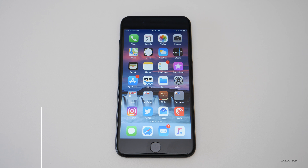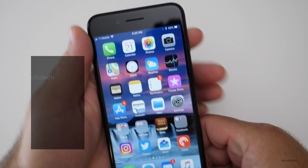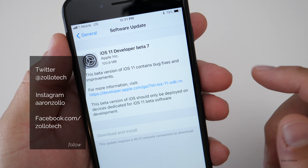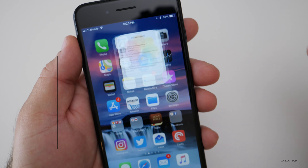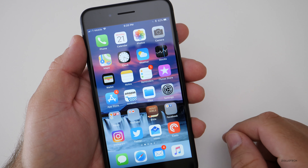Hi everyone, Aaron here for Zollotech. Today Apple released iOS 11 beta 7 to developers and public beta 6 to the public beta testers. This came in at 100.9 megabytes for me, and it doesn't have a whole lot of changes as Apple keeps refining things. Let's first take a look at the build number.